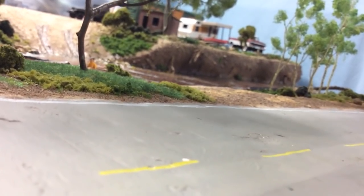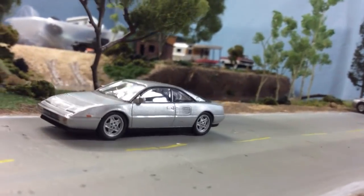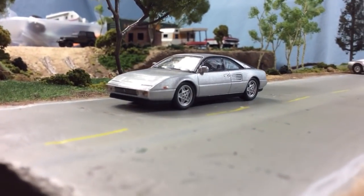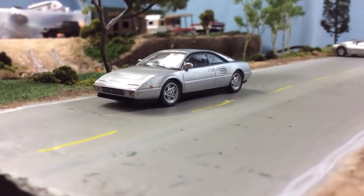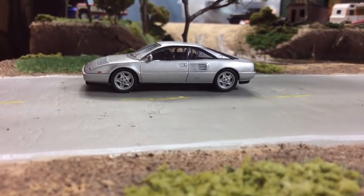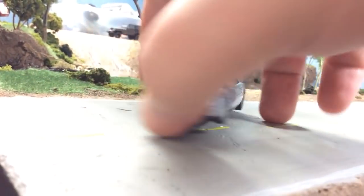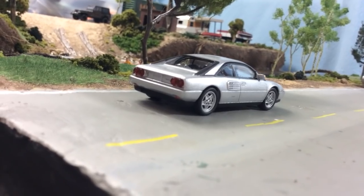Here's another Ferrari — this is a Mondial. It's not the sexiest Ferrari, but it's still a really nice one. I do prefer the vintage Ferraris from Kyosho. There are a few modern Ferrari models I like that I have — the LaFerrari and the Scuderia, I think it's a 430 Scuderia — and I wouldn't mind having a 458 Italia. But for the most part I like the classic — like 1990 and prior.